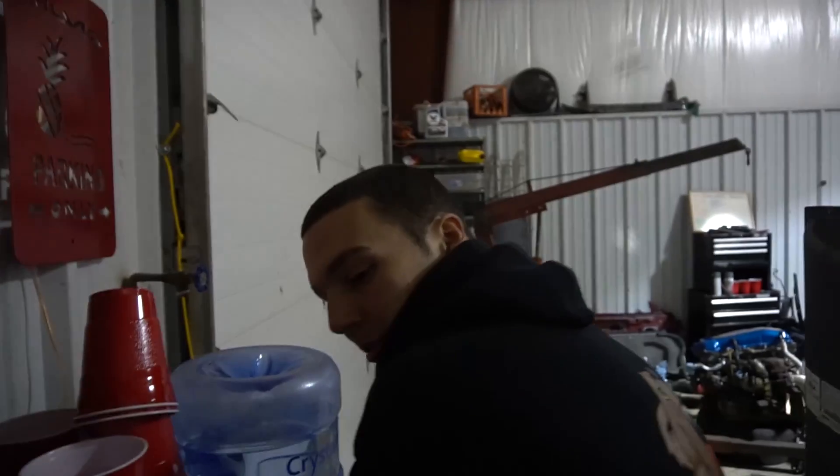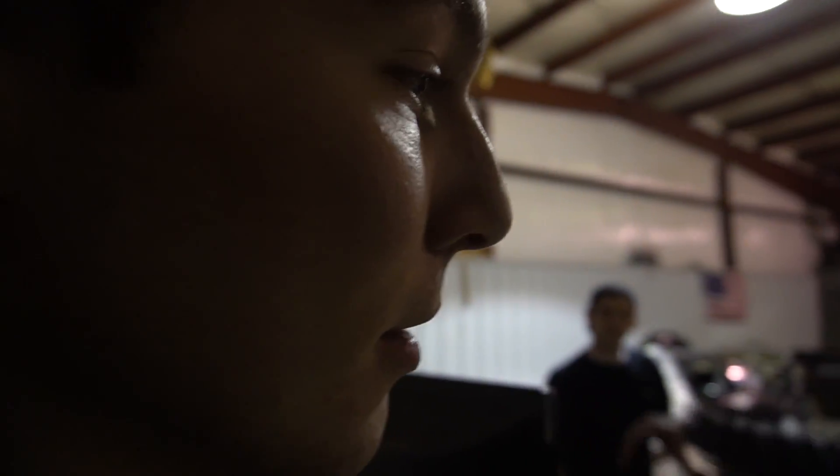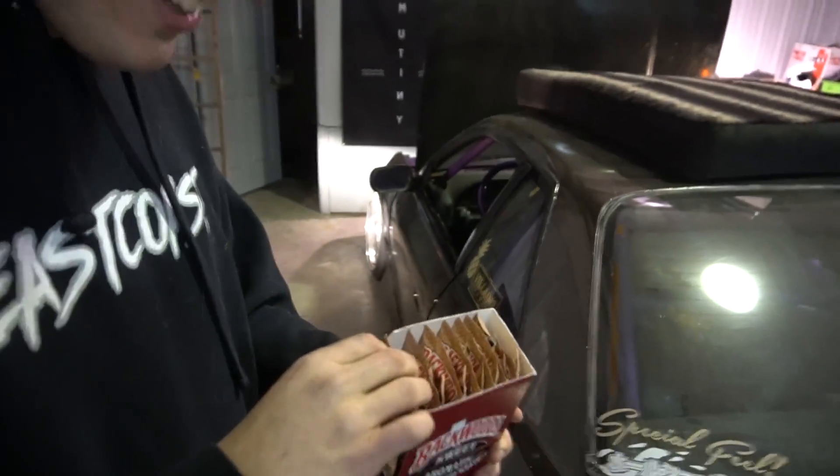Happy birthday Drew Tube! How old are you now? 22 years old. 22 - I'm old now! I got you a quick gift but I messed it up a little. Thank you! Hey, that's awesome, I'm so hyped on those - hell yeah dude, that's so awesome, thank you so much.